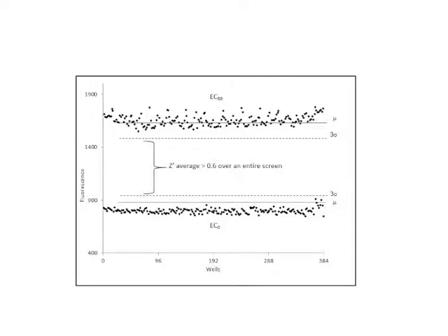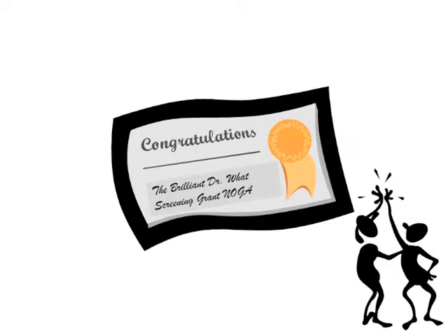Once this was demonstrated in a robust manner, a validation screen was performed using the Spectrum Collection and NIH Clinical Collections. Dr. Watt applied for funding for a full-scale screen using these data along with other supporting documentation from the Vanderbilt HTS facility — and then they received good news: the grant was funded. Good work, Dr. Watt and HTS — the time for screening had come.